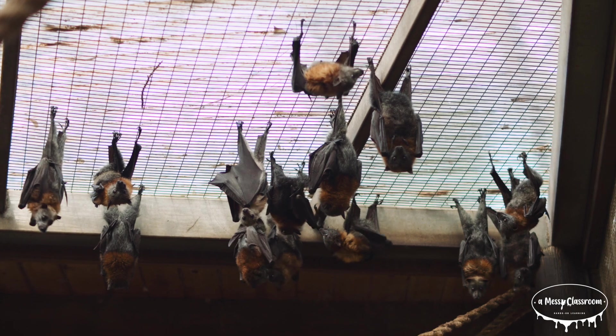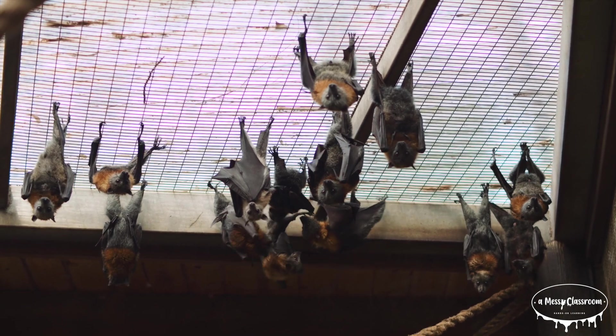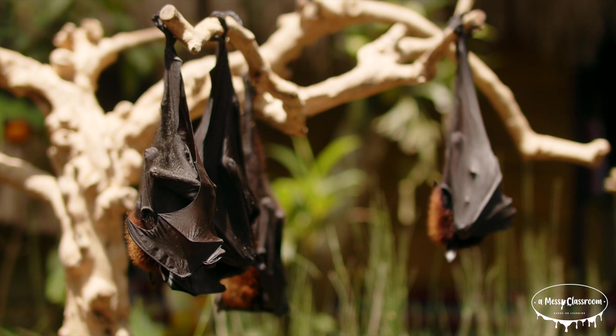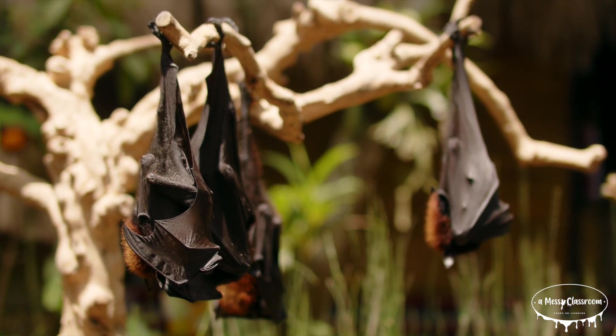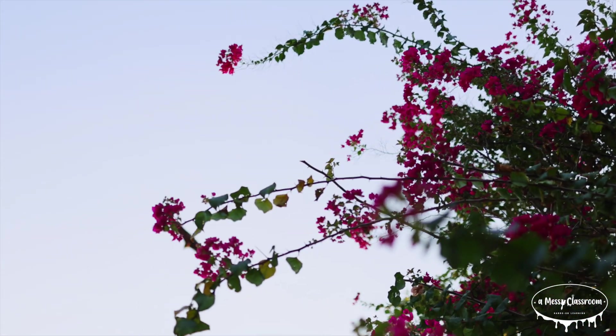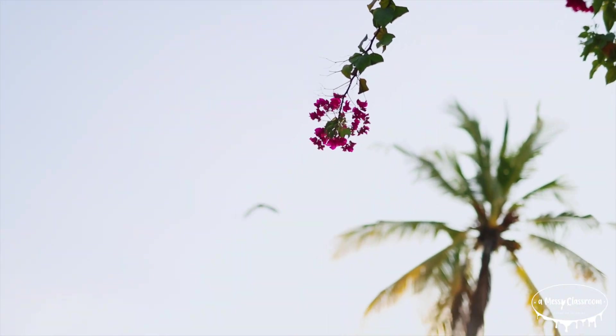Did you know that a group of bats is called a colony? Also, contrary to popular belief, most bats are not blind and many species have excellent vision. Bats are truly remarkable creatures with diverse species, important ecological roles, and fascinating biology.